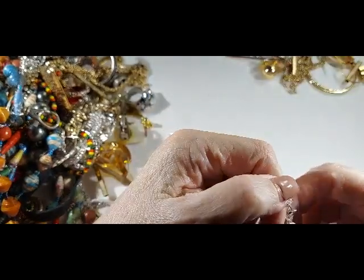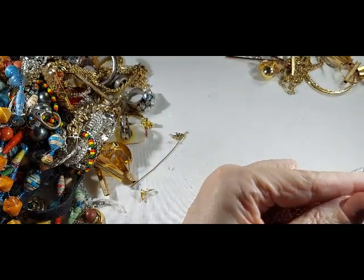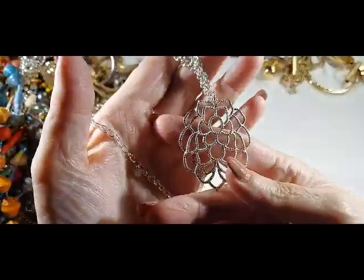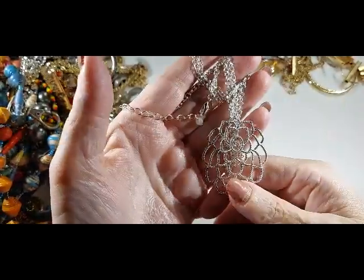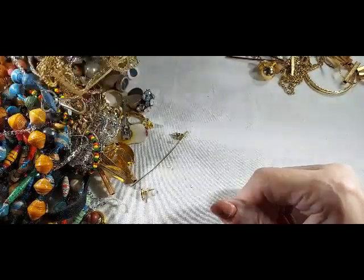This is pretty — it does have a tag, a very very small tag. I think it might say NWT. That's pretty — it's a very shiny, very nice light chain. That's a good one for layering because it's longer and lighter.